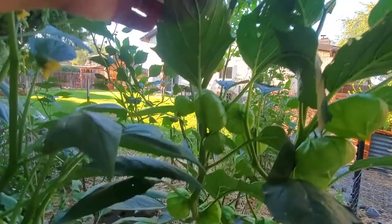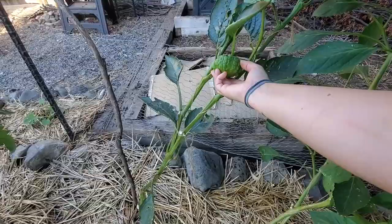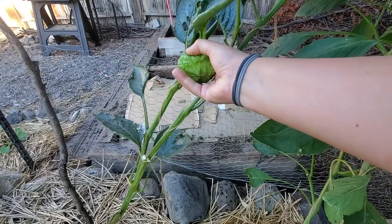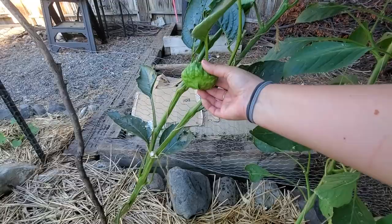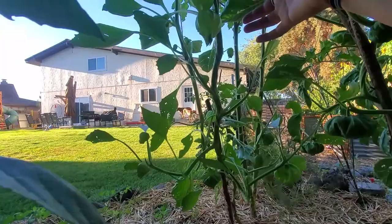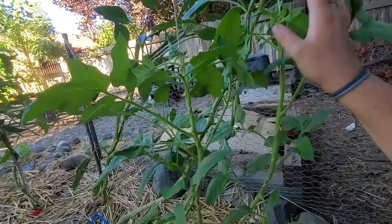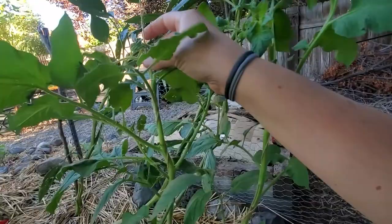The tomatillos are just loaded — setting even more flowers and I'm so happy with how this turned out. This fruit doesn't get squishy like a tomato to tell you it's ripe — it's ripe when it fills up its husks. We have a few that are pretty close to being ripe. Look at those little paper lantern fruits — I've got my eye on them.